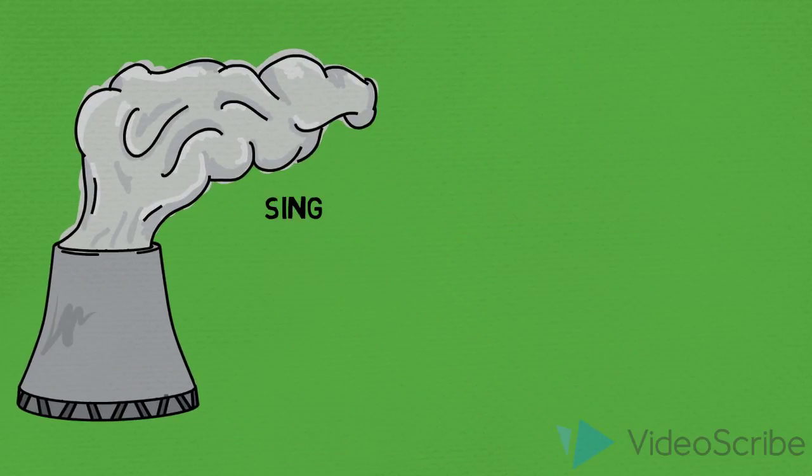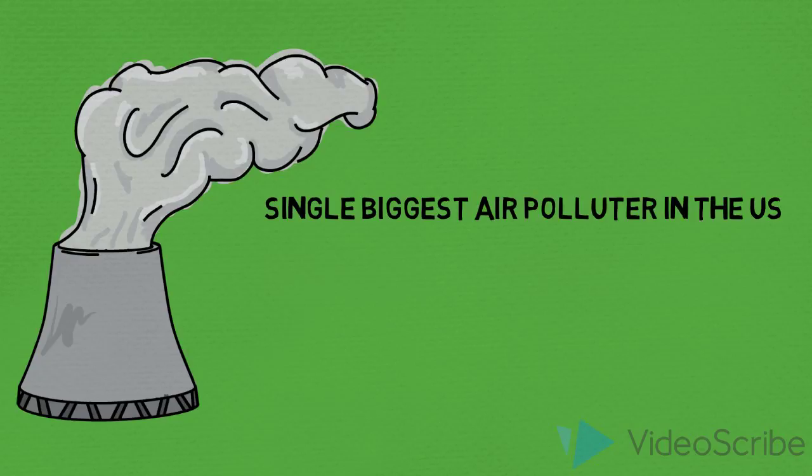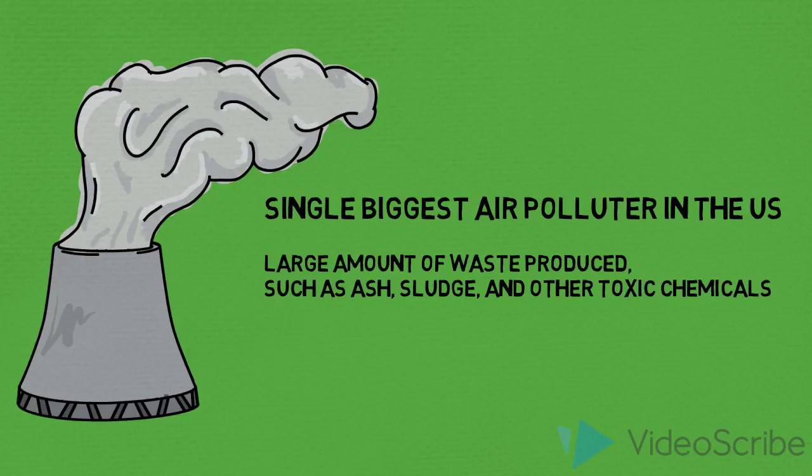The main issues with coal energy production are air pollution and the large quantities of waste produced, which is placed in storage or man-made ponds.